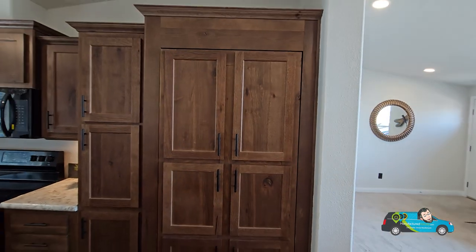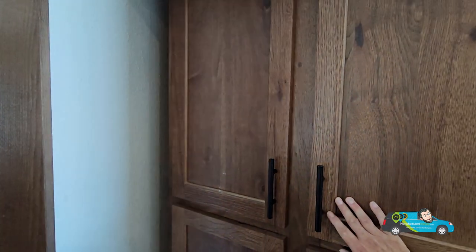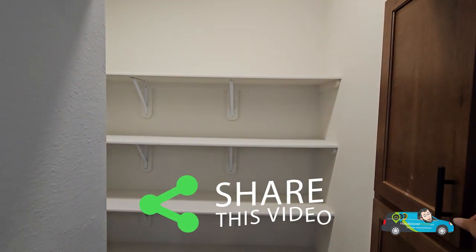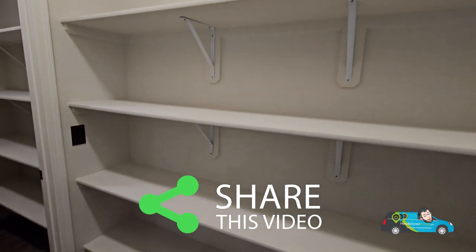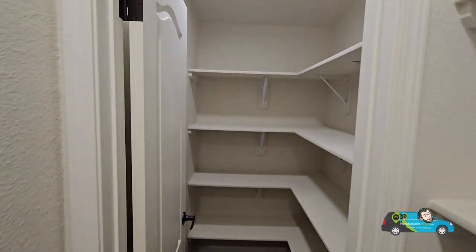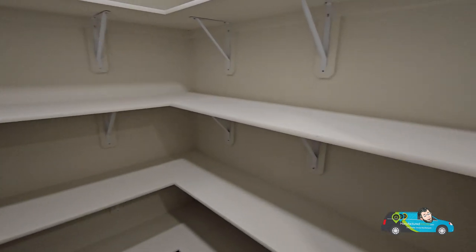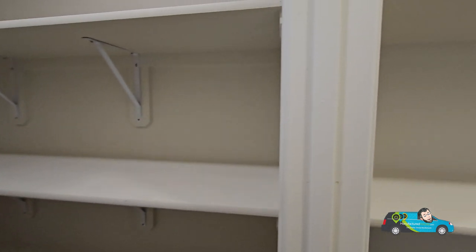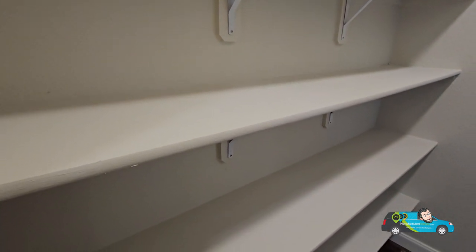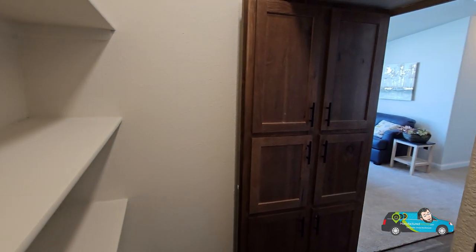Right behind this seemingly unassuming cupboard wall is actually a smuggler's pantry — or pirate's pantry, there are a couple of different names for it. You push it back and you have an entire pantry to yourself. There are four good shelves in the first part, and then a second section separated by a door with even more storage. If you need to store any kind of food, this is the home to do it. It's big and it's nice.